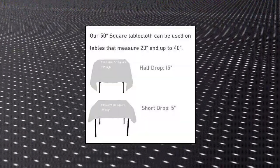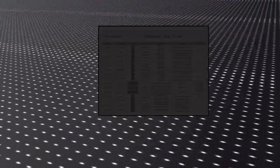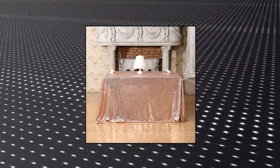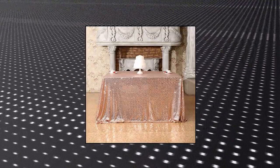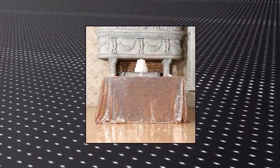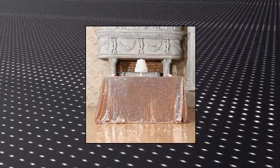Dot Party Delight rose gold sequin wedding tablecloth, 50 by 50 inch square polyester sequin overlay. Material: 100% polyester. Gentle machine wash in cold water. Sequins will drop off the garment from time to time, so washing should be kept to a minimum. Custom sizes are available on request. Please note there will be seams when the width is over 50 inches.